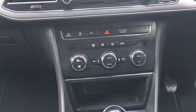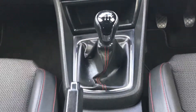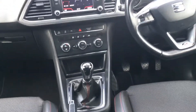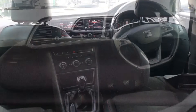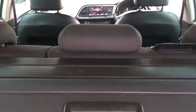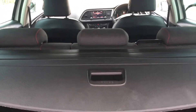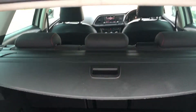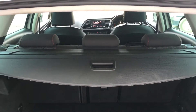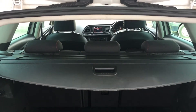Dual zone climate control air conditioning. This has the 6-speed manual gearbox. This excellent condition, one former keeper SEAT Leon Tourer will be supplied with both sets of remote central locking keys. We have the handbook for the car as well as service history. There is a spare wheel tyre inflation kit along with the gel pack, and the boot load cover is also present.